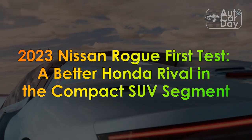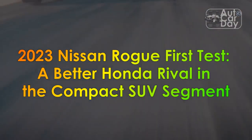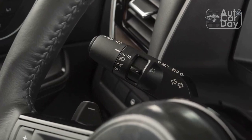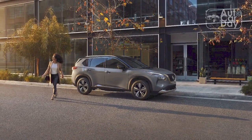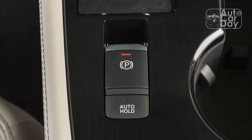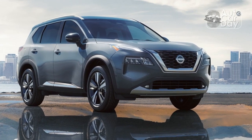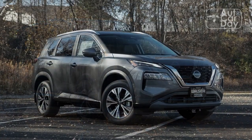2023 Nissan Rogue First Test: A Better Honda Rival in the Compact SUV Segment. The Nissan Rogue made a good first impression when its latest redesign arrived a couple years ago, but the updated 2.5-liter four-cylinder engine proved to be a letdown — it lacked power and delivered a thrashy experience, and Nissan decided to drop it after only one model year.